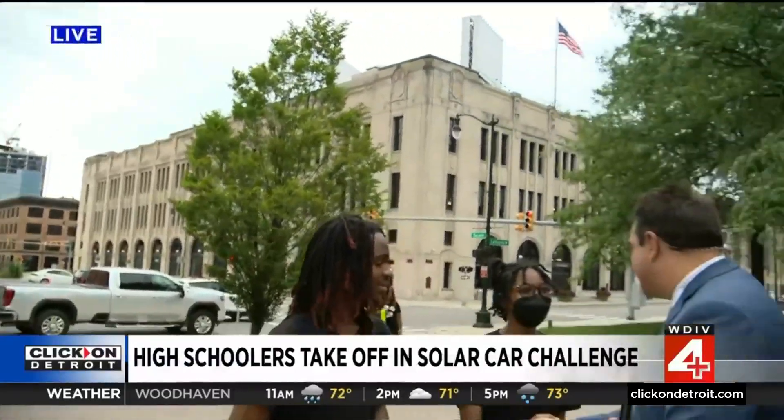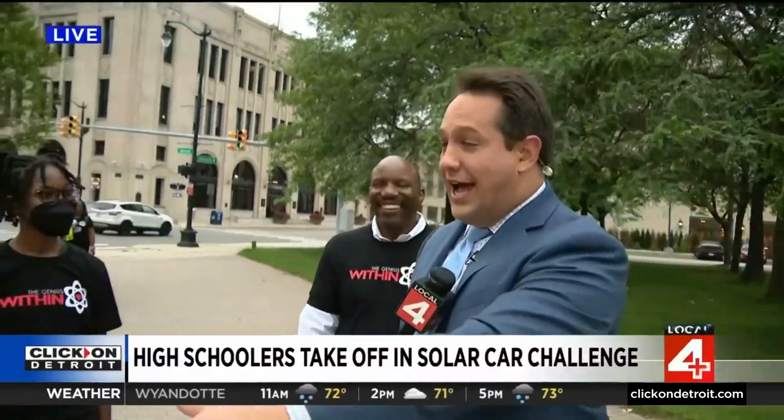Thank you so much for getting up early, I appreciate it. This is so cool — you've got to be so proud of these kids. Absolutely, that's so cool. Every time we have a group like this on the show, I look at them and then I look at myself and I'm like, what happened? What were we doing at that age? I think I would break it going in — this is their competition car, and if anything goes wrong, I can't afford to fix it. So cool to see the genius right here in Detroit. Thank you so much, Nick, and way to go guys.